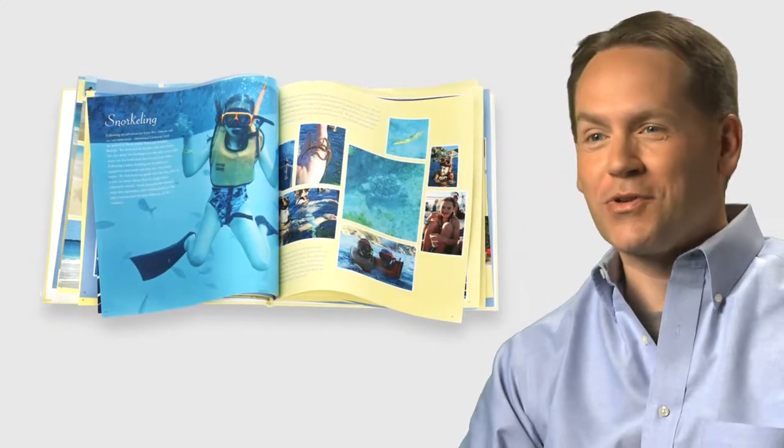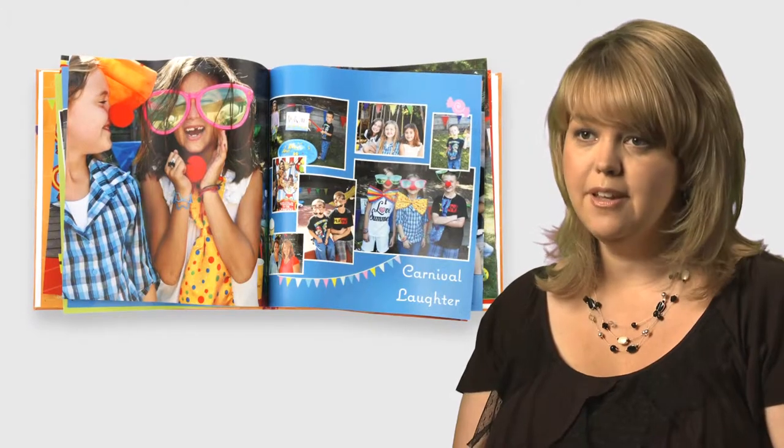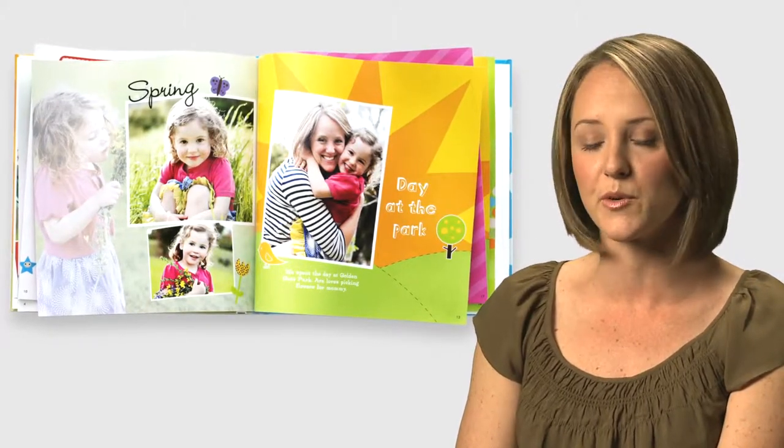The first time I worked with the all-new custom path I was very impressed at how easy it was. I'm going to be able to make a lot more books because I can make them so much faster and so much easier. You can spend as little or as much time as you want making your book just perfect.